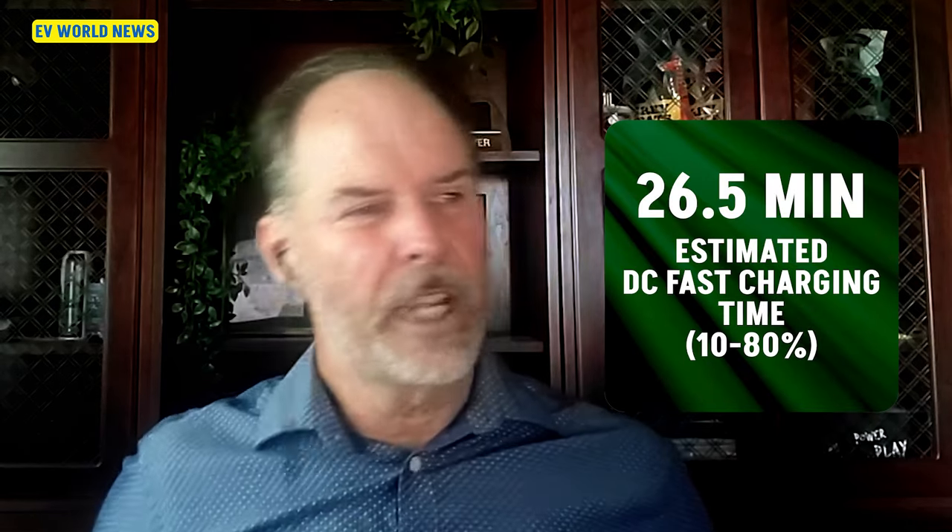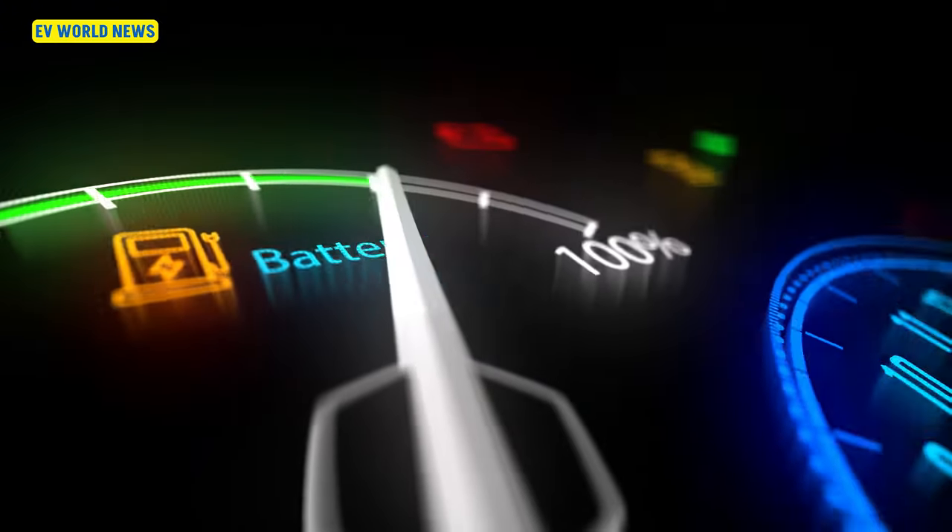Most cars' standard range is usually about 250 miles. Actually, it looks like it's about 280. That's not bad at all. It says 26 minutes for 10 to 80%. A lot of articles talk about how quickly you can go from 20 to 80%, so sometimes you see different numbers referenced for that range.